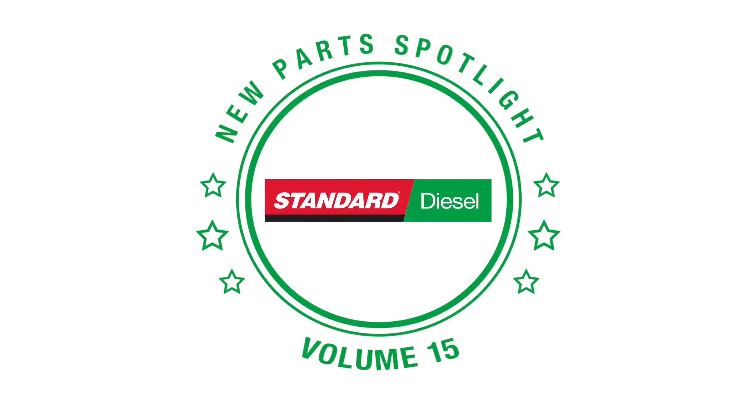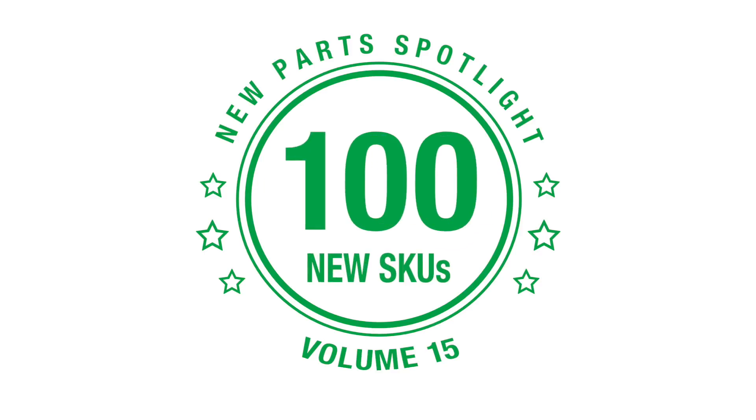Standard is committed to supplying the diesel market with premium parts and comprehensive coverage, which is why we've added 100 new diesel parts to our engine management line. Here are some highlights.